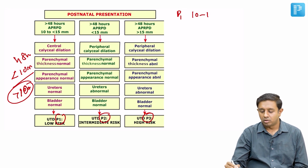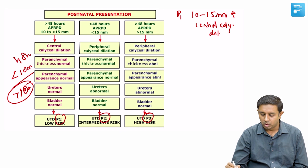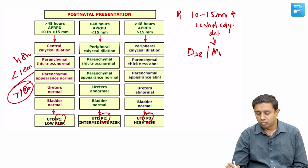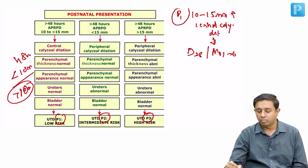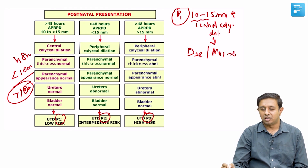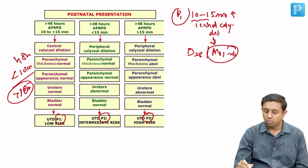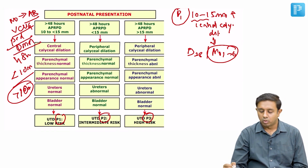In P1, there is 10 to 15mm of pelvic dilatation with central calyceal dilatation present. Management is follow-up scan at day 28 or one to six months of life. There is no need for antibiotic prophylaxis, no vesicourethrogram, no pediatric urologist referral, and no DMSA scan.